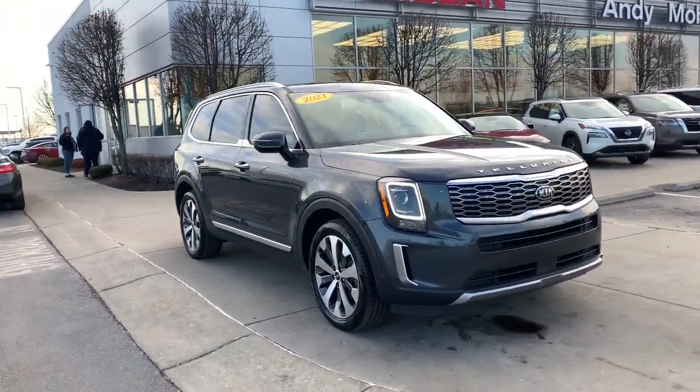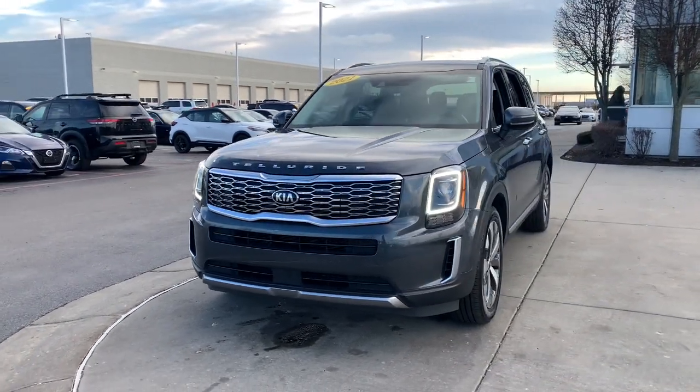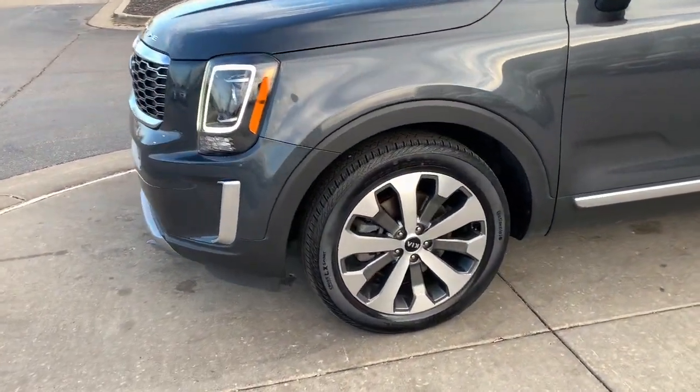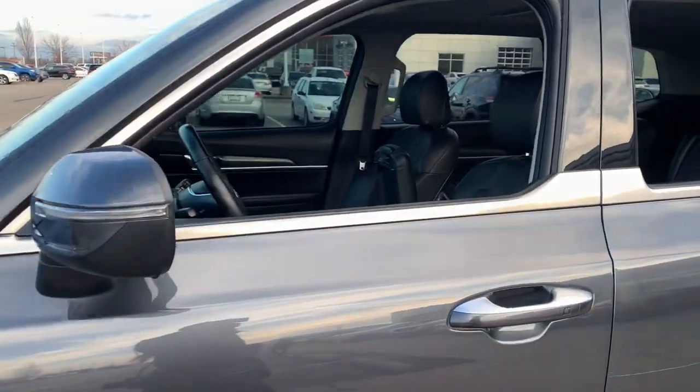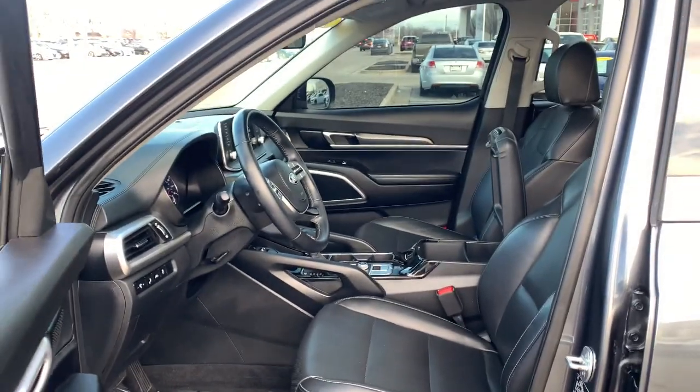Hop into the 2021 Kia Telluride. With less than 70,000 miles on the odometer, this vehicle provides excellent value. Here's a capable and stylish Kia Telluride that's spacious, comfortable, and loaded with standard features.